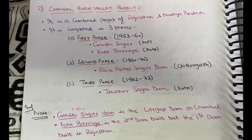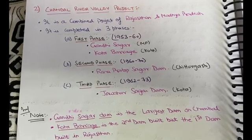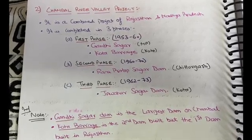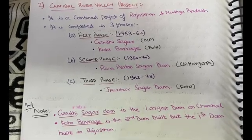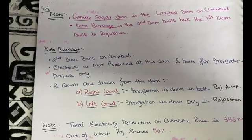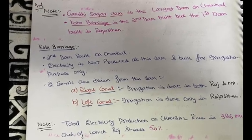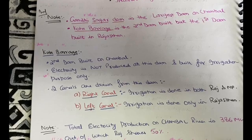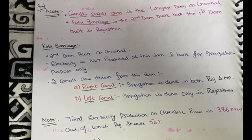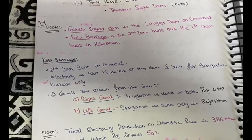Kota Barrage dam is never used for the production of electricity; it was built purely for irrigation purposes. Two canals have been derived from the Kota Barrage: the right canal and the left canal. The right canal provides irrigation in both Rajasthan and Madhya Pradesh, while the left canal serves Rajasthan only. The total electricity produced from the Chambal river is shared 50-50 between Rajasthan and Madhya Pradesh.